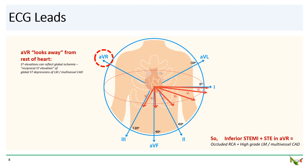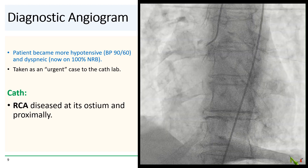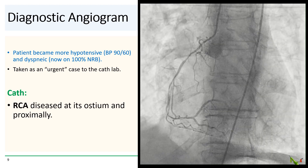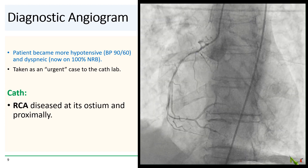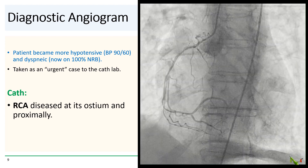For these patients, move quickly and consider upfront hemodynamic support. In our case, our patient had become more hypotensive and dyspneic. She was placed on a non-rebreather and was taken as an urgent case to the cath lab. The STEMI team was not activated.